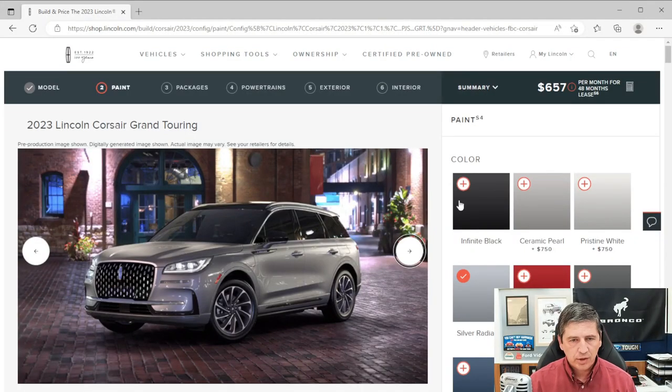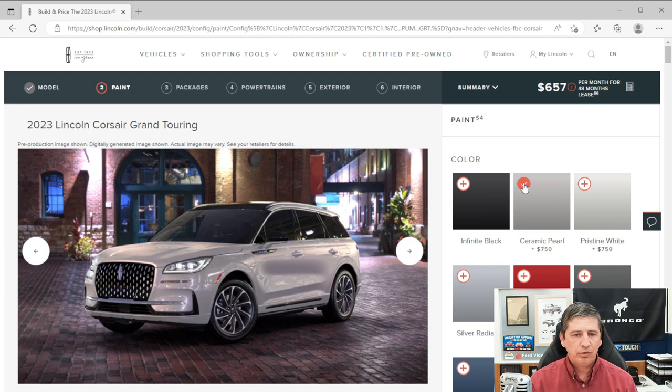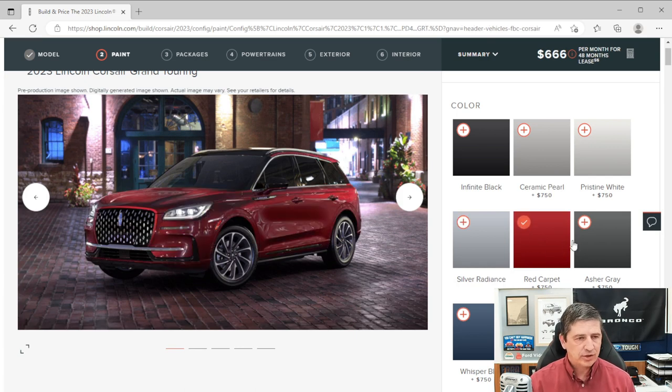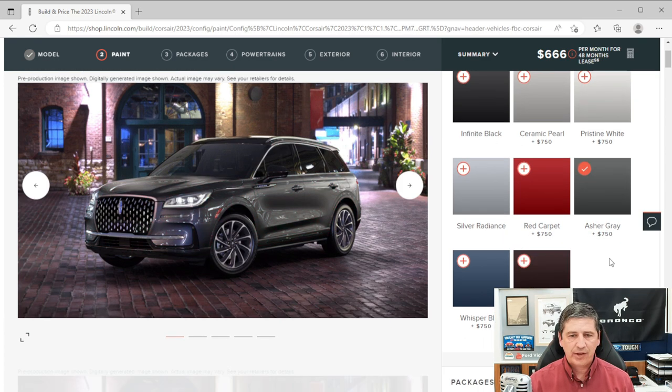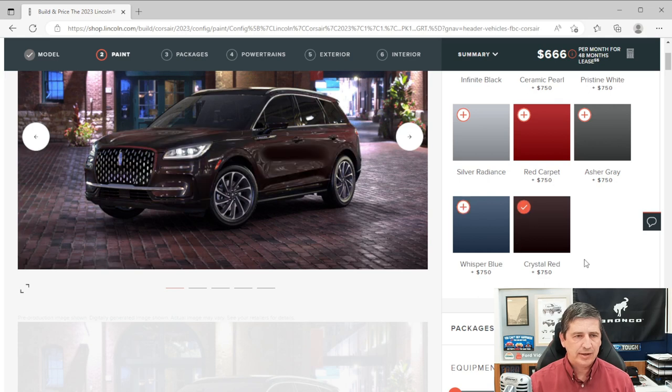Now let's talk about exterior features, starting with the available colors: Infinite Black, Ceramic Pearl ($750 extra), Pristine White (extra cost), Silver Radiance, Red Carpet (tinted clear coat), Asher Gray ($750 extra), Whisper Blue, and Crystal Red. We'll use Crystal Red for this video.